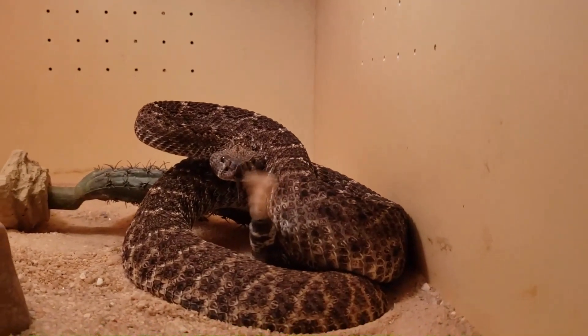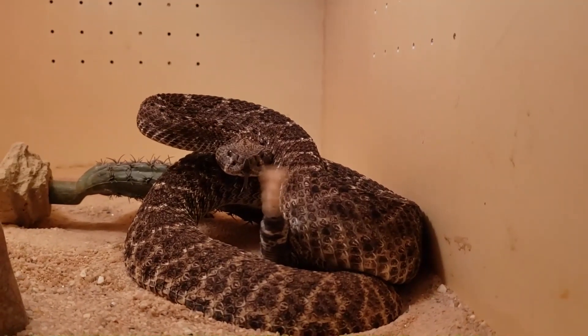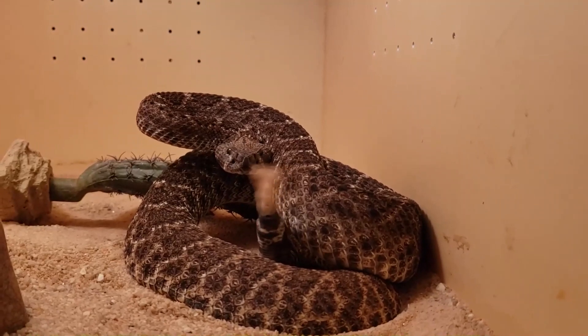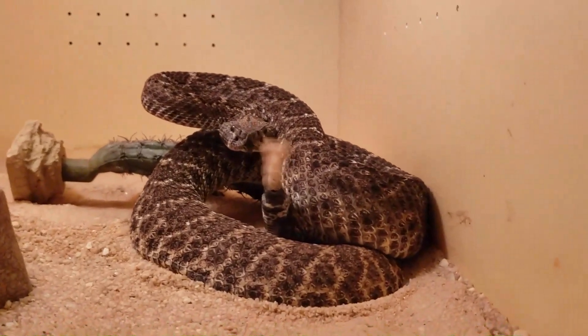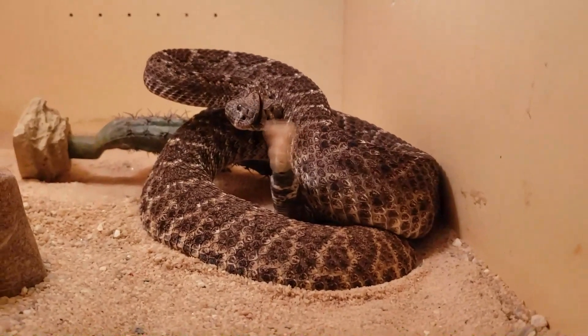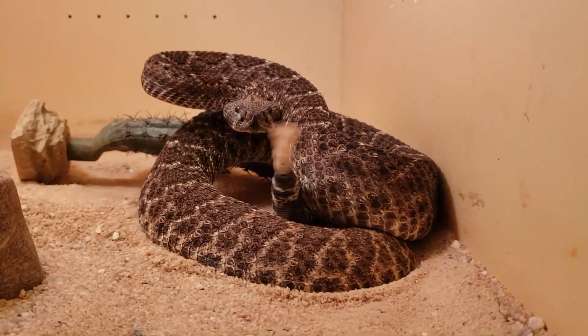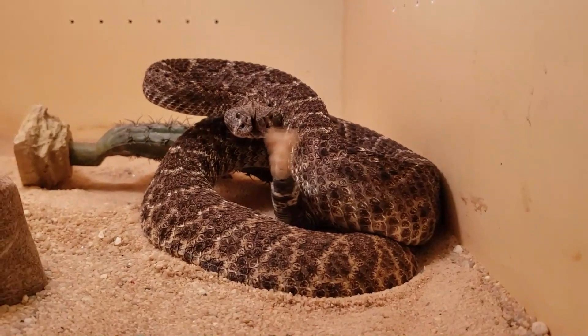He's also a pit viper, so he's going to have those heat sensing pits. He's going to be able to see the body heat. He's going to be able to see the heat of the camera too, from the heat that the camera's putting off. But all he's doing is giving that warning — he's not completely jumping right out of the gate trying to strike. He's just warning: 'Hey, I'm here. Don't come any closer or I will strike.' Look how beautiful this animal is.